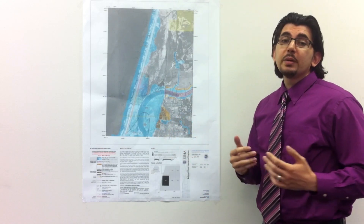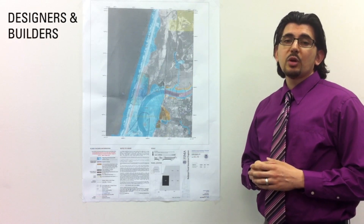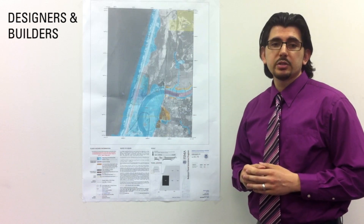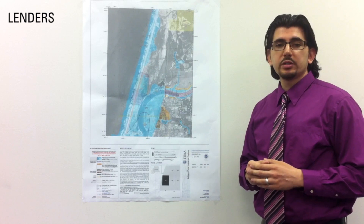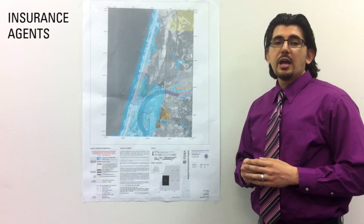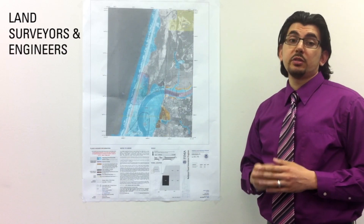So who typically uses FIRMs? Communities use them to regulate new construction. Designers and builders use them to determine flood hazards and plan new construction per community ordinance and code requirements. Lenders use them to determine whether flood insurance is required for federally backed mortgages. Insurance agents use them to establish flood insurance premiums. And land surveyors and engineers use them to complete a National Flood Insurance Program Elevation Certificate.